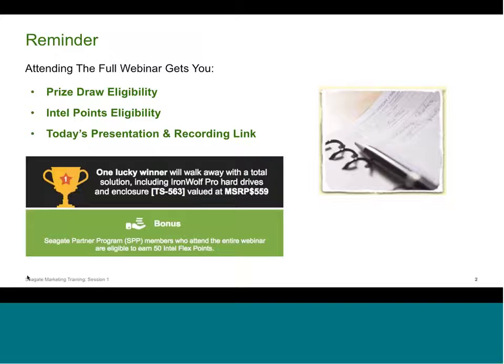We will be pulling the name of a lucky winner who will receive a total storage solution that includes Seagate IronWolf Pro drives and a QNAP TS-563 NAS enclosure. To be eligible, you must attend the full session. Also, US members of Intel's Technology Partner Program are eligible to receive 50 points for today's participation — we'll send links to that program in follow-up materials, as a complement to Seagate's Partner Program.